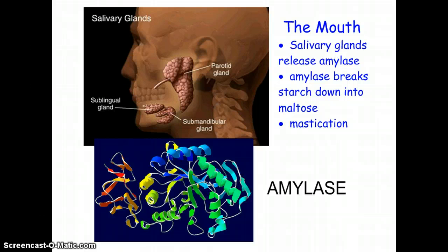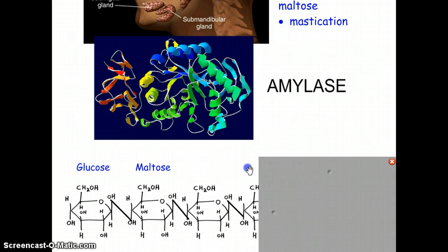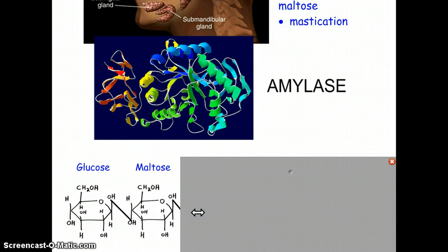Looking at the slide, you'll notice that this long chain of glucose molecules is called a starch. The amylase enzyme attaches to the starch and breaks it down into a unit of two glucose molecules put together, which is called maltose. So amylase's job is to take the starch and break it down into a smaller unit called maltose.